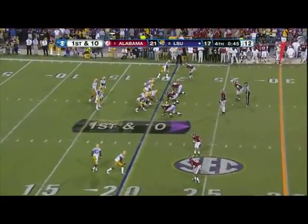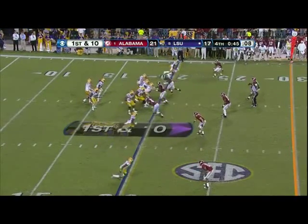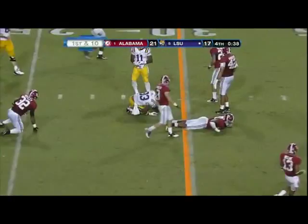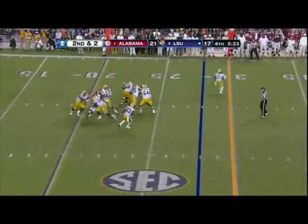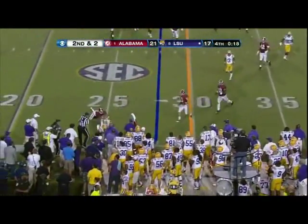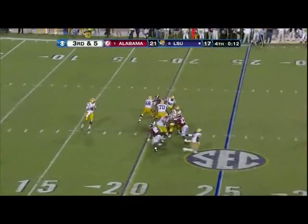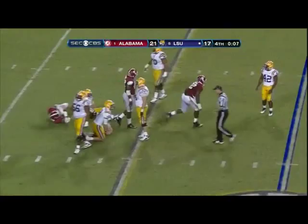Alabama going three man, back eight, soft zone. Mettenberger finds Hill. See that's the sideline — three man rush again. Shovel it out. Hill trying to get outside and does not. Those tough throws. Ten seconds to go. Got him. Maybe.